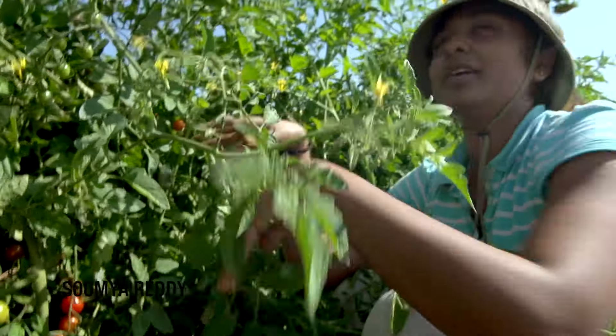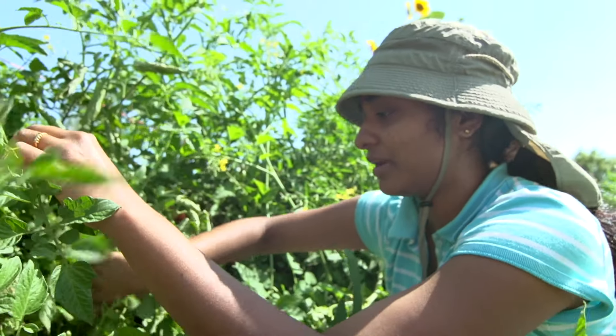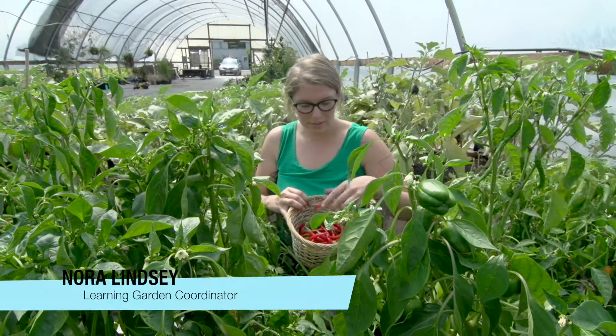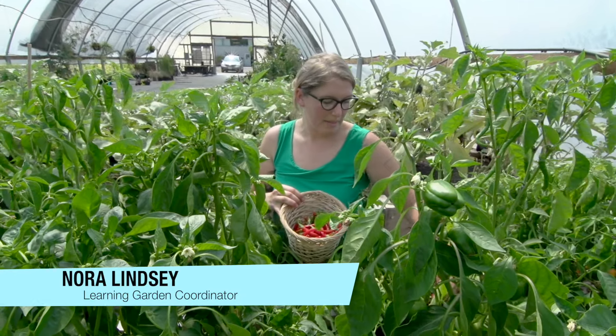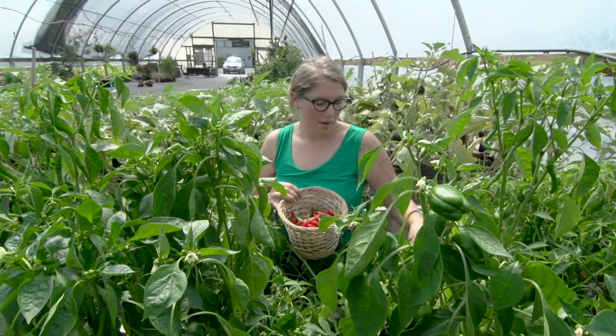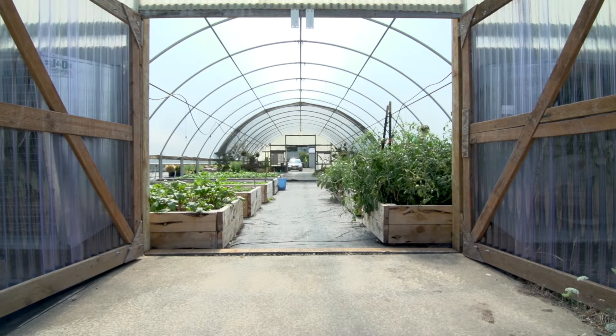I love gardening and it's really a good chance for me to explore and see the whole process. I'm here in the hoop house, which is a space that the learning garden shares with the landscape technology program. They have classes and programs in here and we use it to grow food. We built these raised beds so that we could grow food through the winter.